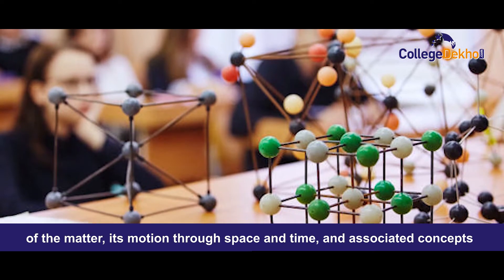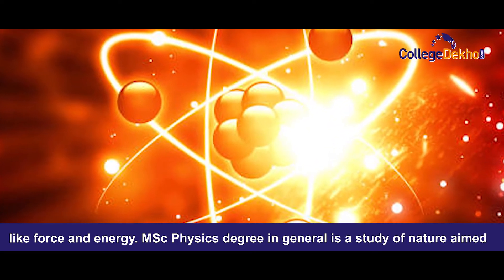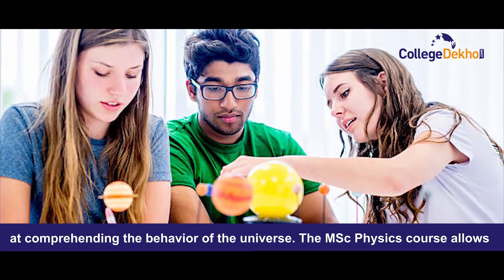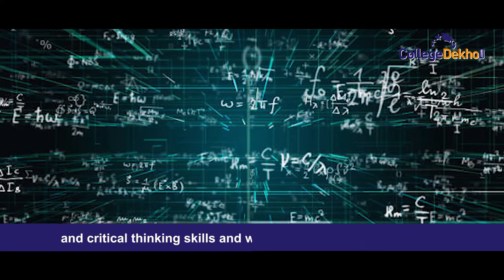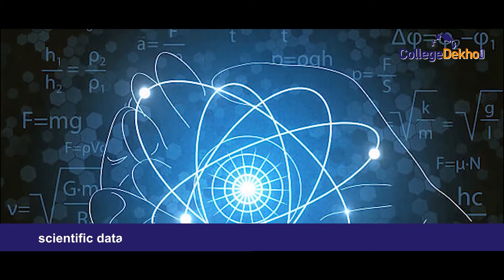MSc Physics is a postgraduate degree that entails a thorough examination of matter, its motion through space and time, and associated concepts like force and energy. In general, it is a study of nature aimed at comprehending the behavior of the universe. The course allows students to improve their problem-solving, mathematical, communication, and critical thinking skills.